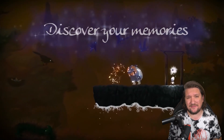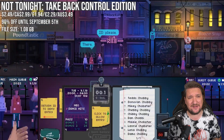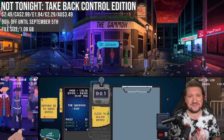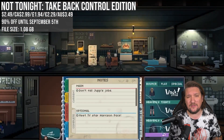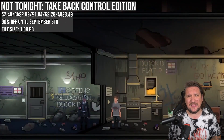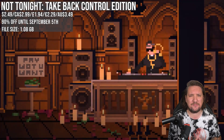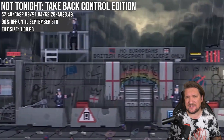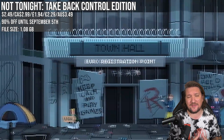For the politically minded, Not Tonight: Take Back Control Edition has similarities to Papers Please — never a bad thing — but it's a politically charged experience that's not shy about its opinion surrounding Brexit. You'll play as an individual designated into the role of bouncer with a combo of RPG-like decision management gameplay — man the doors, choose who comes in, pay the bills. It sounds easy but it gets tough, and it's a unique one matching the low of 90% off.